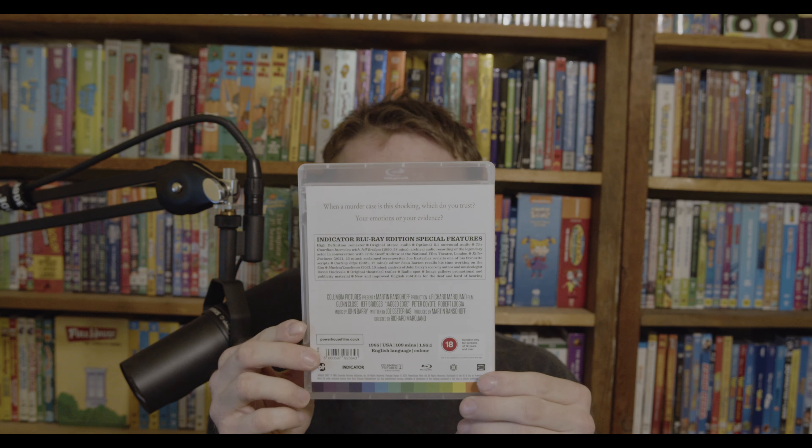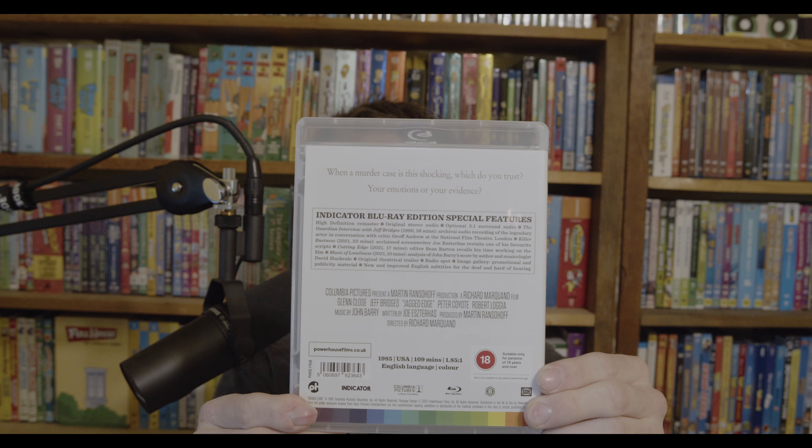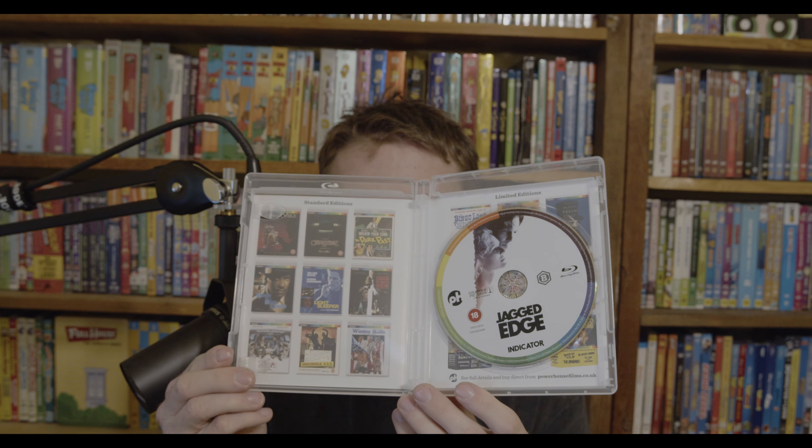Next one is Jagged Edge with Glenn Close and Jeff Bridges. I know Jeff Bridges from Starman and The Landlord, and Glenn Close from Fatal Attraction. This is Region B. It's about a wealthy woman murdered in her beach house — the husband allegedly knocked out first inherits everything, and hires a female ex-criminal prosecutor to represent him in court. So it's a thriller court drama. Hopefully it's not just boring courtroom sitting.